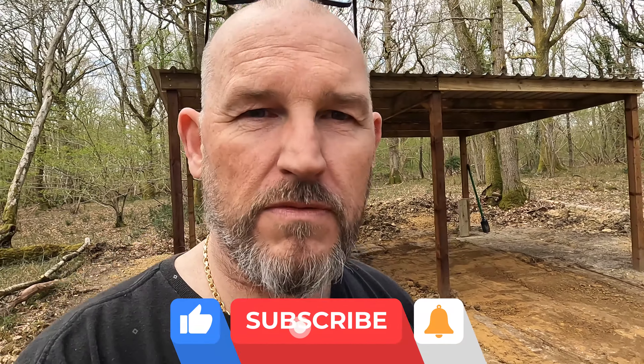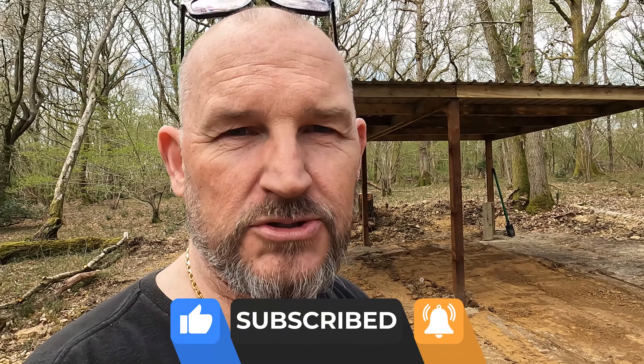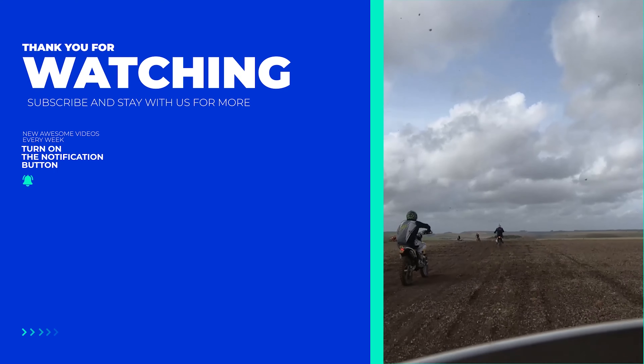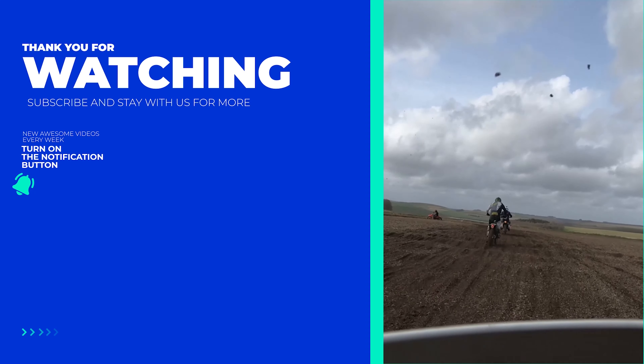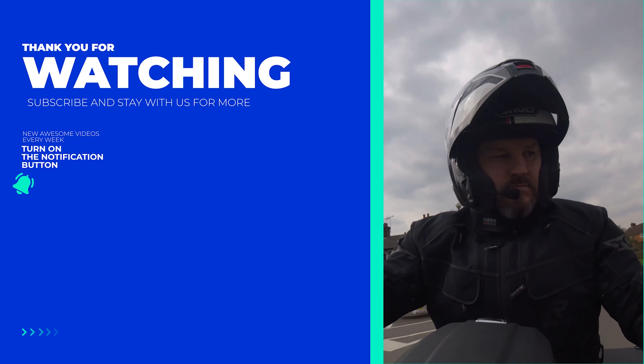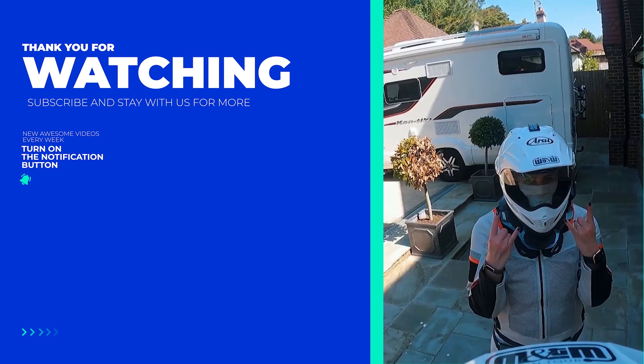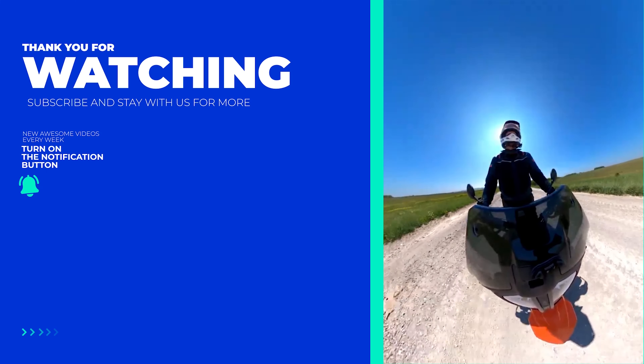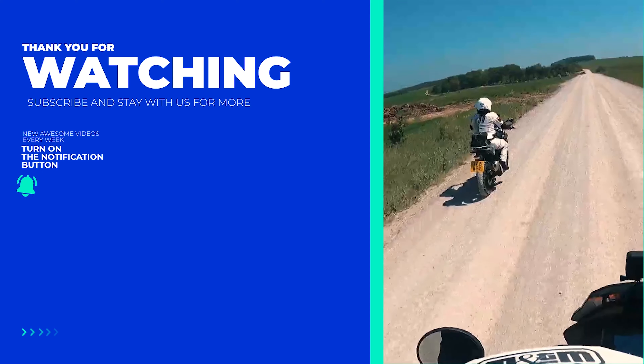We're about 250 yards from the entrance to here, what we're calling base camp. If you carry on that way, we've got another probably 600 yards, and then about a thousand yards either way from there.